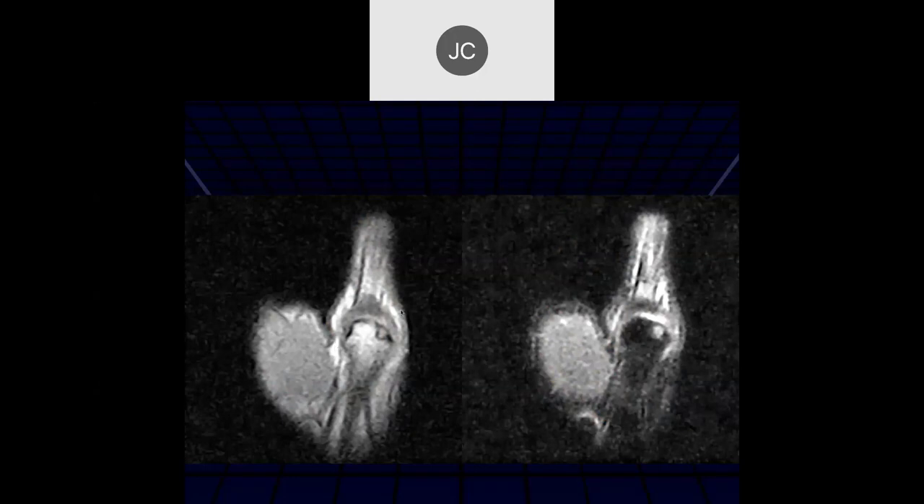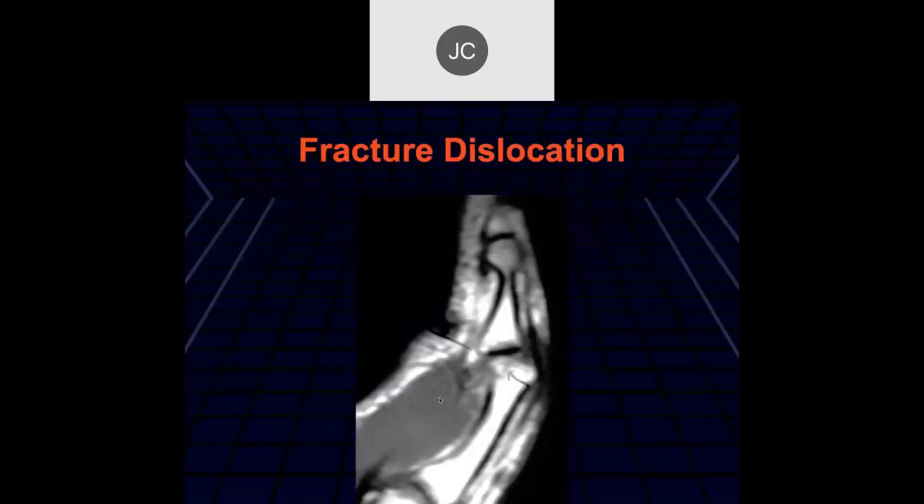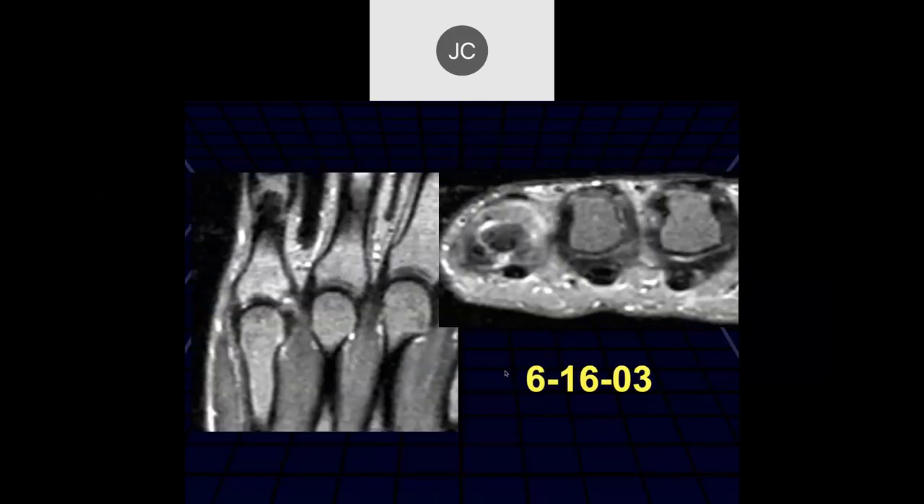The radial collateral ligament of the thumb is edematous with a traction cyst injury. In this case we can also see a volar plate tear - this was a hyperextension injury causing an impaction injury to the bone and a traction tear of the volar plate. There's also a small fracture dislocation with evidence of bone injury.